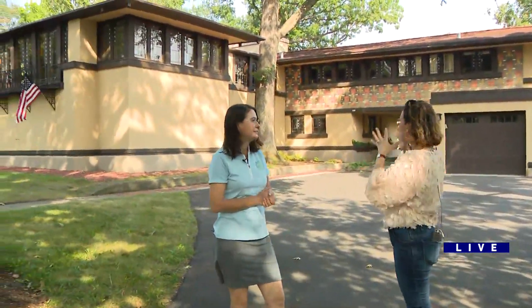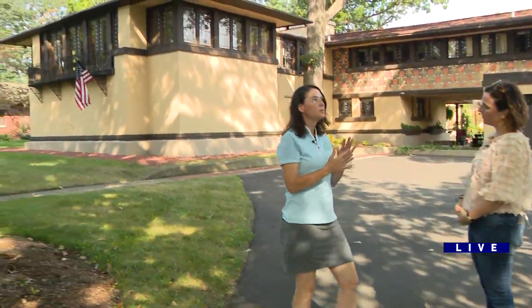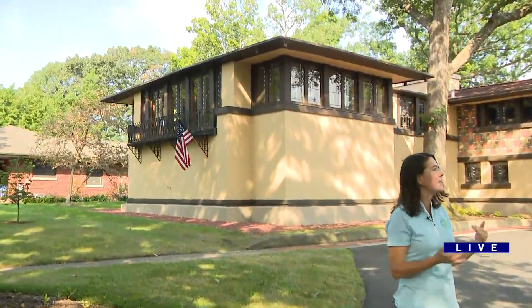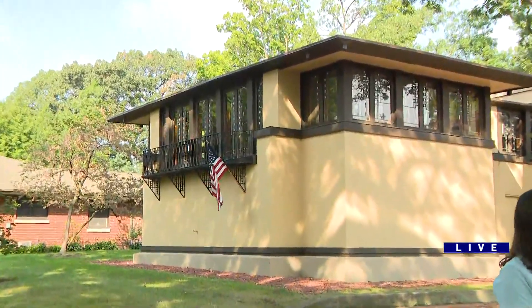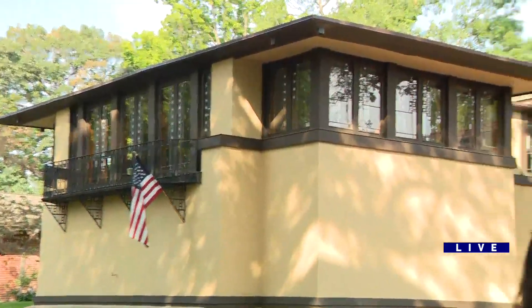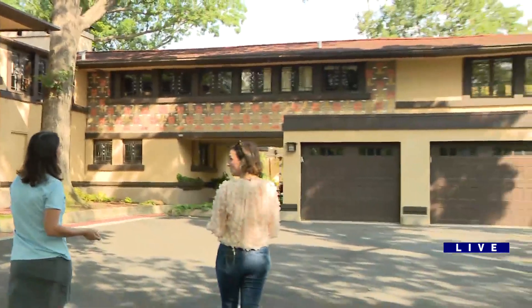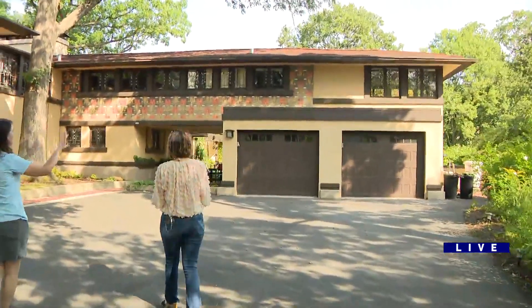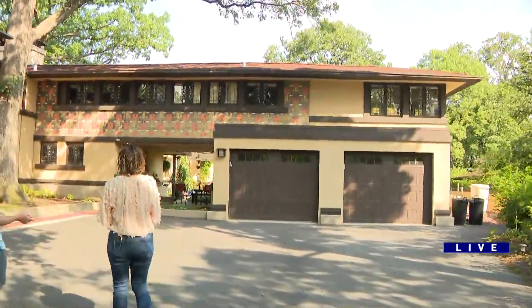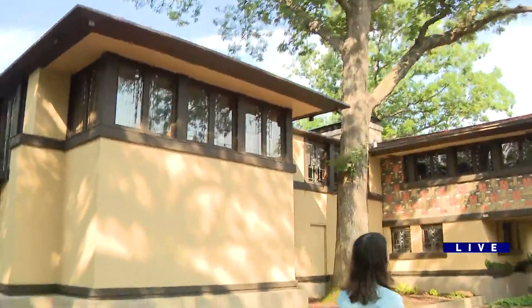Good morning, Anna. This house, it's called the Cooley Estate. Tell me a little bit about this house. Well, it was designed by Frank Lloyd Wright in 1908 for the Cooley family, and it is really just a masterpiece of the prairie style of architecture. As you can see, it emphasizes the long horizontal lines.